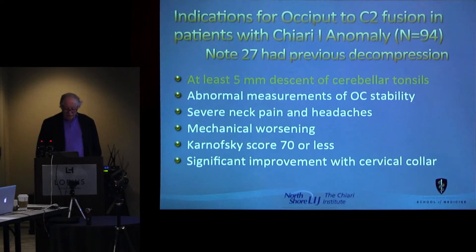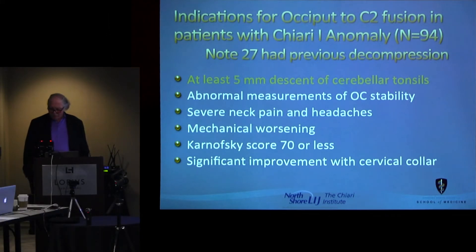The patients had at least a five-millimeter descent of the cerebellar tonsils and abnormal measurements of occipital cervical instability using measurements of the cranial axial angle and the PBC2, or Grob-Oaks line. They all suffered from severe neck pain and headaches with mechanical worsening. In New York, you can always tell because these are people that start screaming when they hit a pothole — their pain is exacerbated by specific movements.